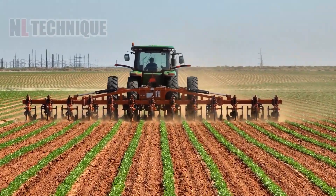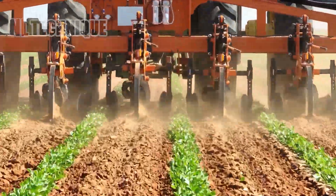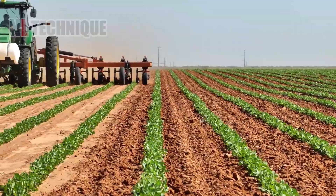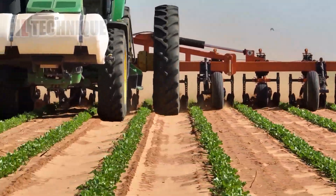Behold the SM5-988 Row Crop Cultivator in action! Gracefully tending to rows of verdant crops against the striking red soil, creating a breathtaking harvest scene.